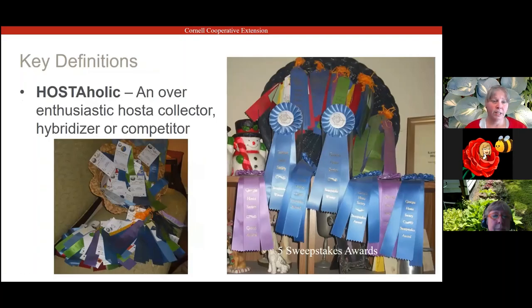There is such a thing as a hostaholic — an overenthusiastic hosta collector, hybridizer, or hosta competitor. These photographs are of my mother's blue ribbons. She's a member of the Georgia Hosta Society and tends to be very competitive. She competes every year and has won the sweepstakes award — for the most blue ribbons at one show — five times so far.